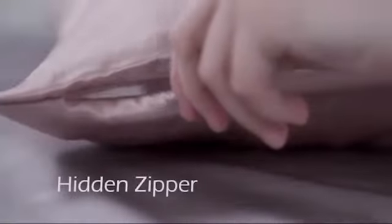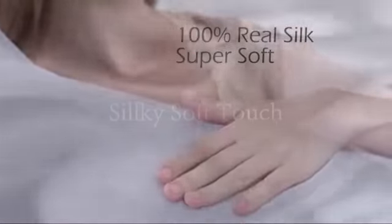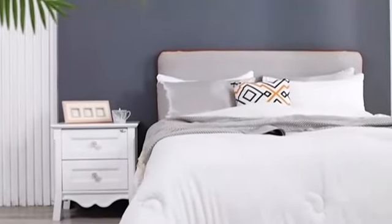A satin pillowcase may help retain your skin's moisture. If you have dry skin, it can help, as Cheung explains that satin isn't as drying as cotton, so it makes it easier to maintain the skin's hydration.